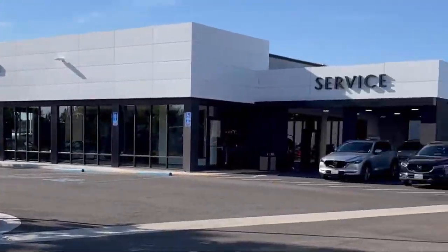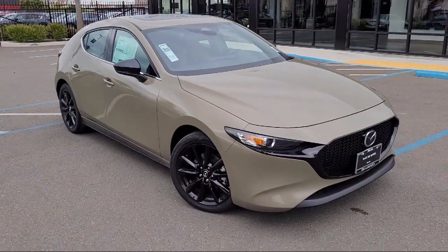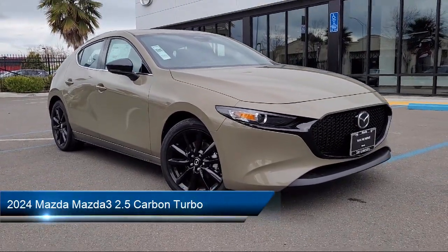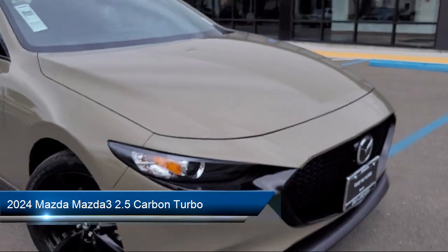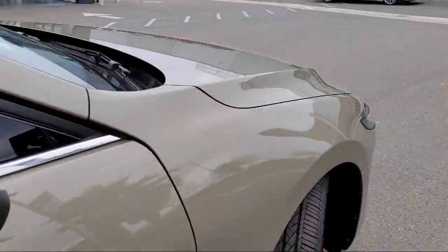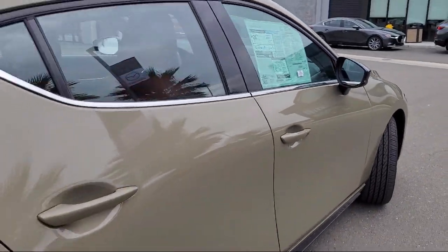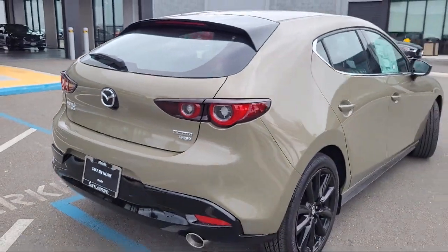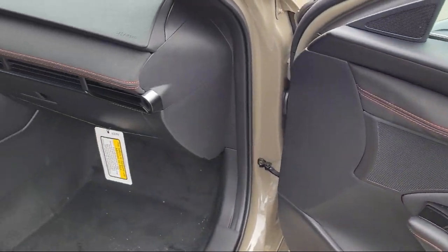Welcome to San Leandro Mazda. Here's a look at one of our great vehicles for sale. It comes equipped with rear view camera, leather steering wheel with auto tilt-away, rain sensitive windshield wipers, leatherette, electronic stability control, auto high beam headlamp control, keyless entry, steering wheel controls, rear spoiler, and alloy wheels.